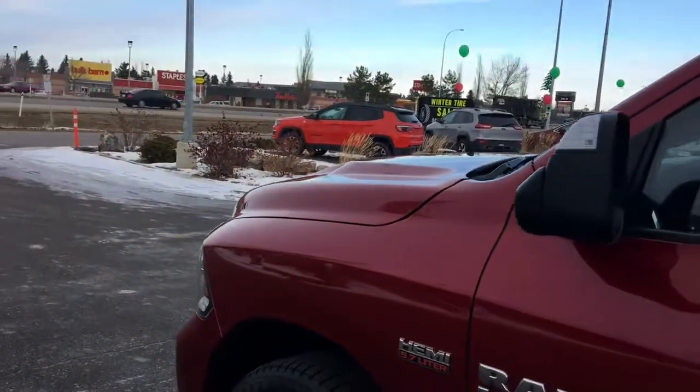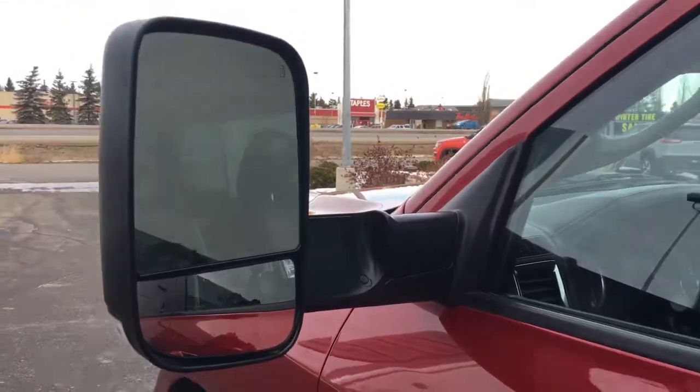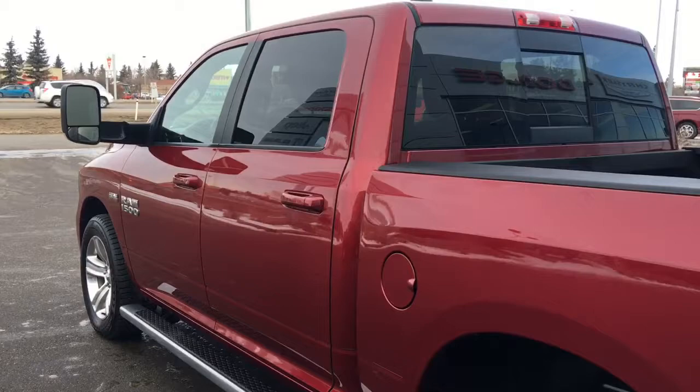You have your turn indicator here on the mirror. The mirrors do defrost and they are trailer tow mirrors. You also have your keyless entry, side steps, and nice chrome badging.